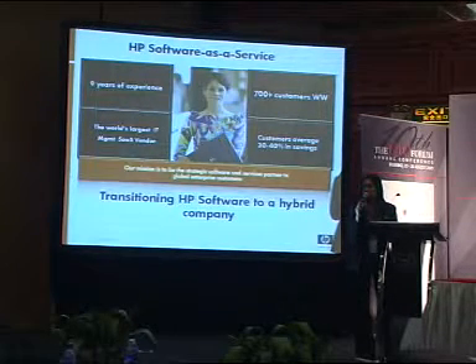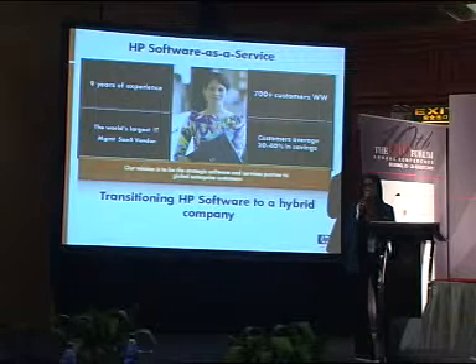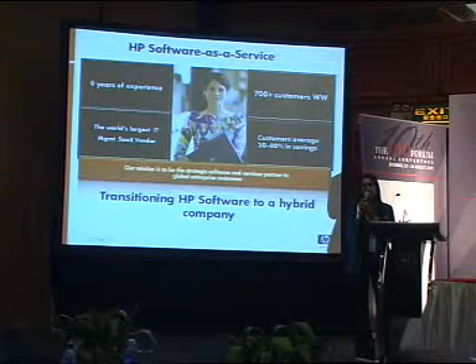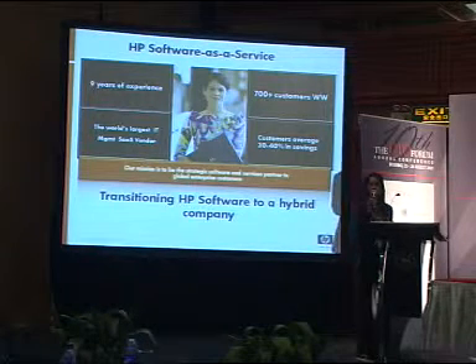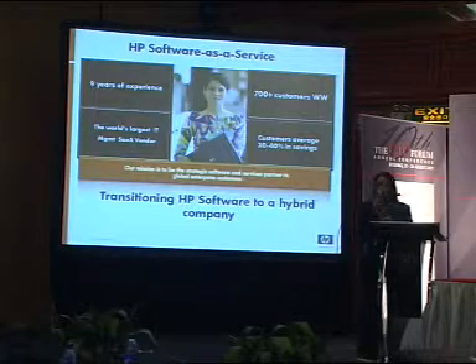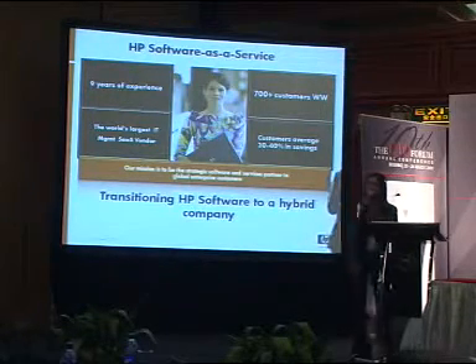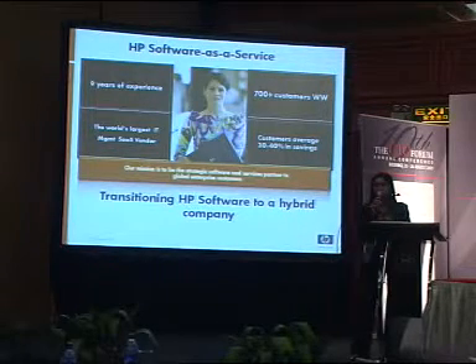Why are customers adopting the cloud? It's simple — it's because it's easier, cheaper, faster. These three things are really driving customers to want to move to the cloud, and that's what we're seeing with our customers as well. We see our customers save 30 to 40% over a three-year period when we do total cost of ownership analysis.